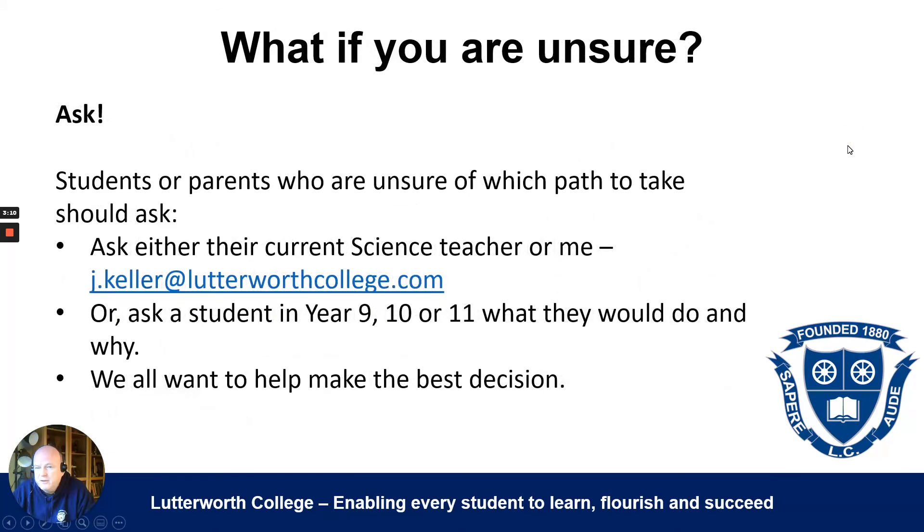If you're still unsure, students or parents should ask their current science teacher, who knows your capabilities from teaching you in year eight. If you want a second opinion, you can contact me at j.keller@lutterworthcollege.com, or ask a student you know in year nine, ten, or eleven what they would have done if they had the chance to choose again. We all want to help you make the best decision. I hope this has helped — if you're still unsure, please don't hesitate to ask. Thank you very much, goodbye.